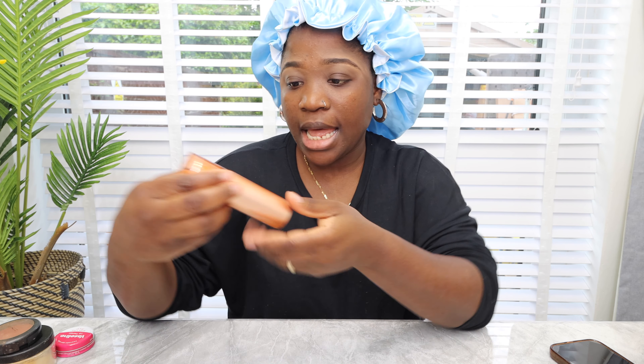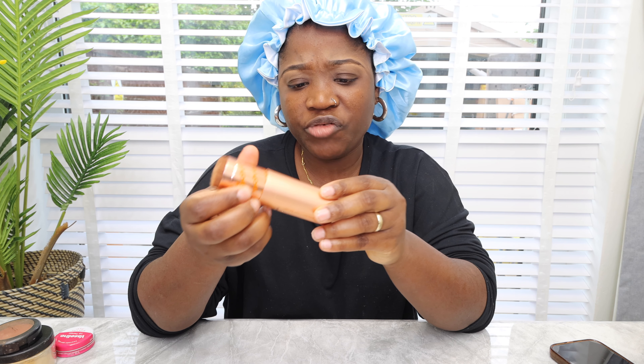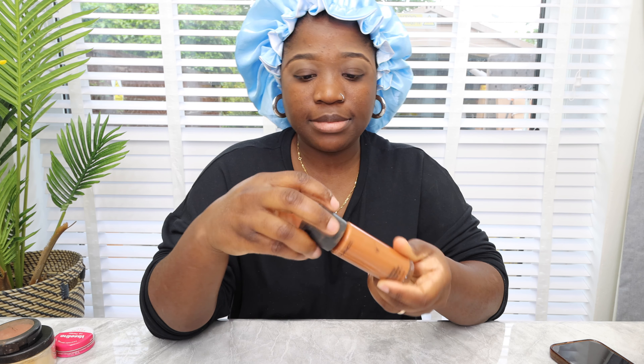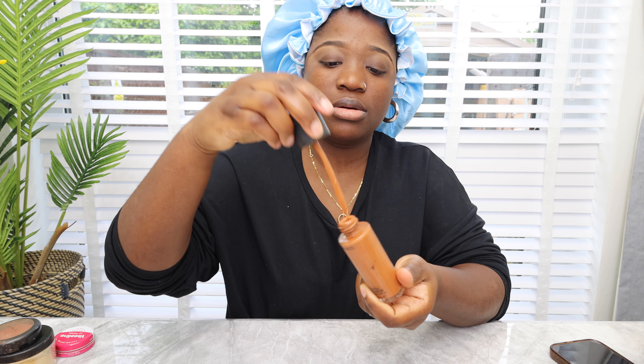I'm going to use my Revolution concealer to just kind of define my brows. Then I'm going in with this brush — it's a root technique brush — but I'm using it for my foundation. I'm going in with my matte foundation now. The pump doesn't work so I'm just going to do this and come out with it.